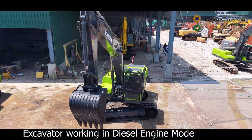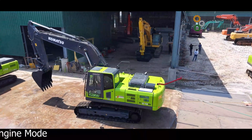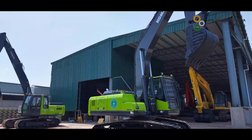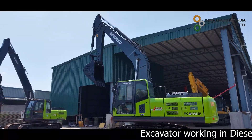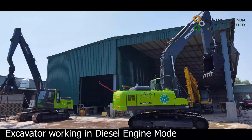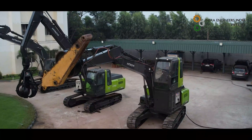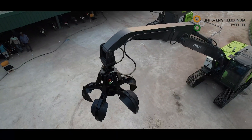IEPL demonstrates such customization which is being introduced for the first time in India. The optional features include a 360-degree swing and a 150-meter reel for rolling electrical wire. Other excavator attachments such as grabs and electric magnets suit the dual hybrid excavator.